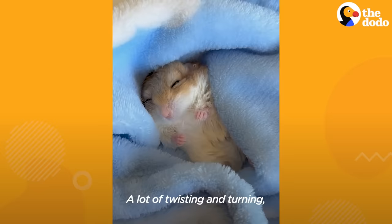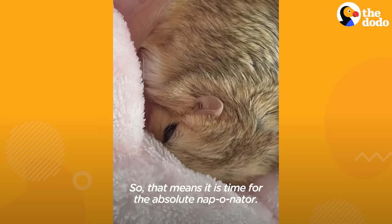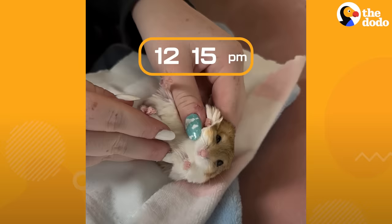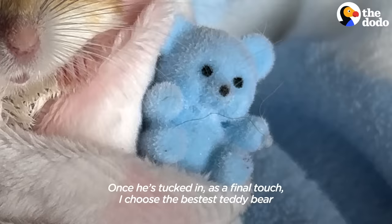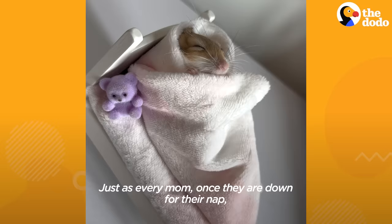Today, he is being quite fussy — a lot of twisting and turning, kind of saying he needs more comfort. So that means it is time for the absolute nappinator: his little bed. Once he's tucked in, as a final touch, I choose the bestest teddy bear for the job, and he loves to just cuddle and purr with it.